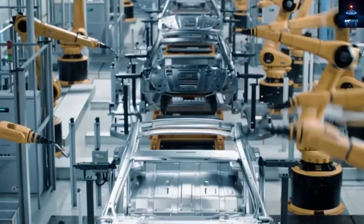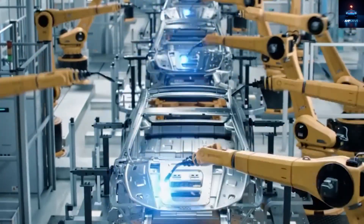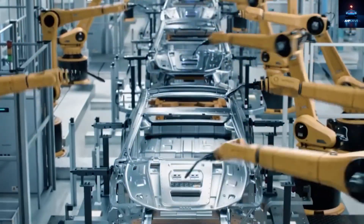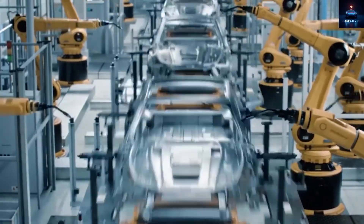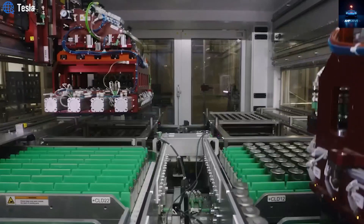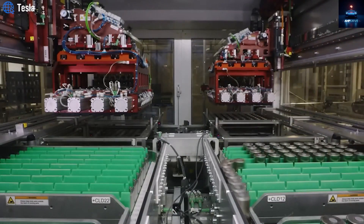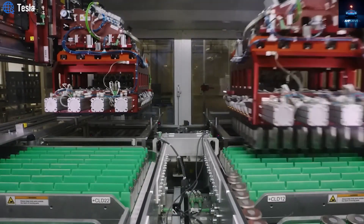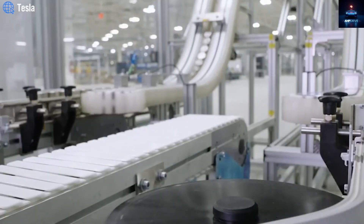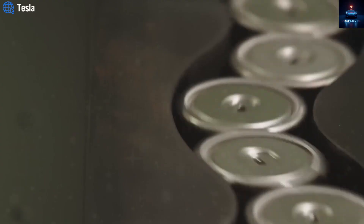However, the challenge is energy density. Most aluminum-ion designs today are still experimental and not yet used widely in cars. Their watt-hour per kilogram numbers are lower than LFP. So, if Tesla used aluminum-ion and wanted to keep the same 310-mile range, the battery pack would need to be larger and heavier, making the car less efficient and more expensive to build.